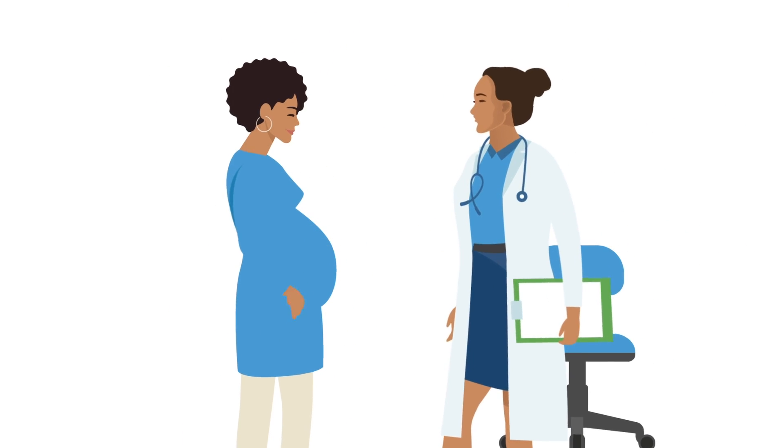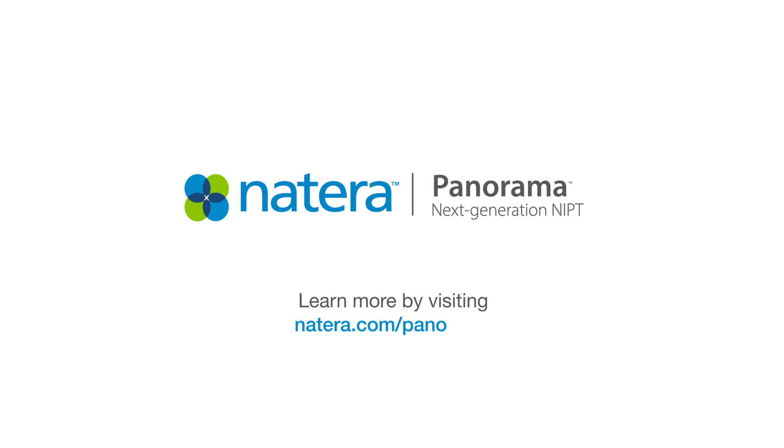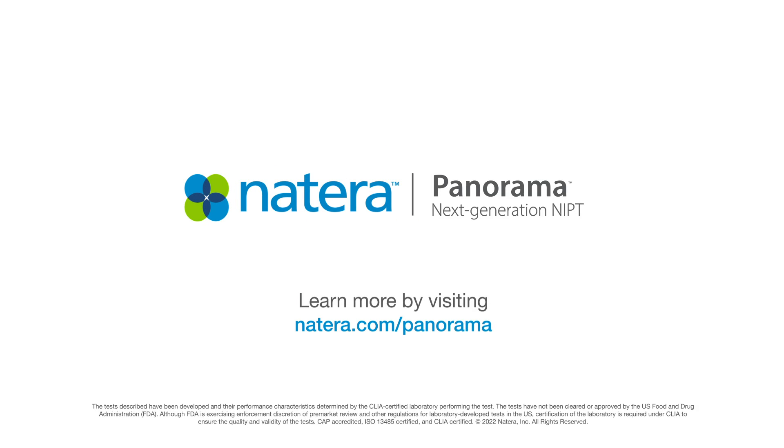Ask your provider about the benefits of prenatal testing with Panorama and learn more at natera.com/panorama.